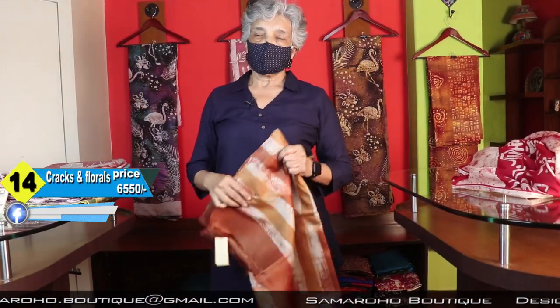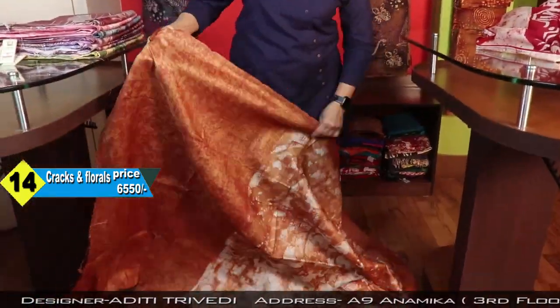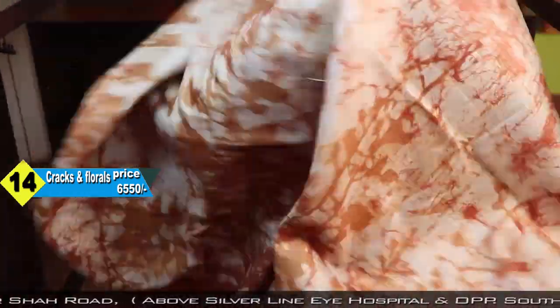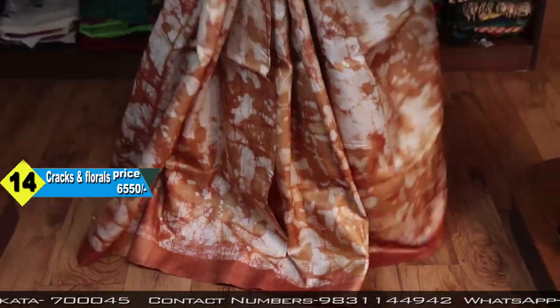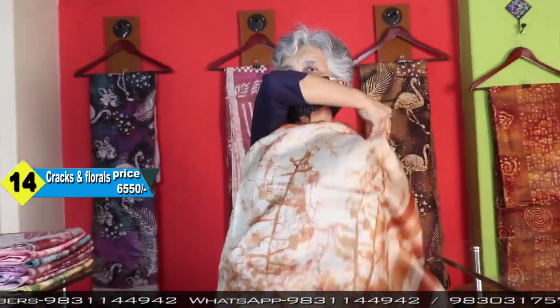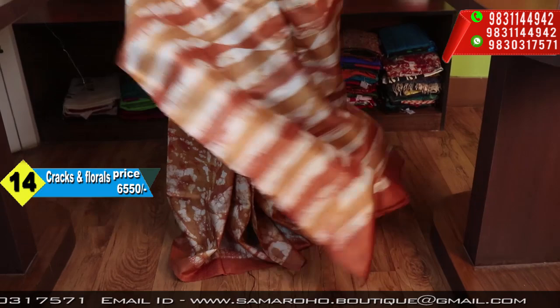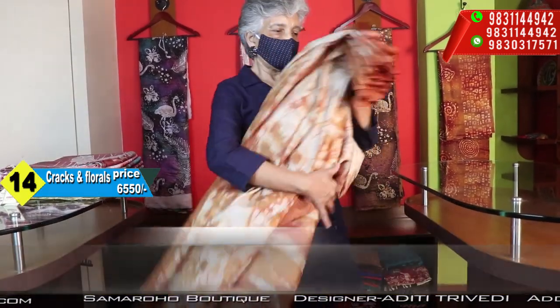This time I have made a few batiks on tassar, on request. Many of my friends don't wear silks — they don't like silk — but they like batik. So this batik on tassar is for them. Very mute colours. This is the blouse face. Nice combination. Six five five zero. These all are gachhi tassar.